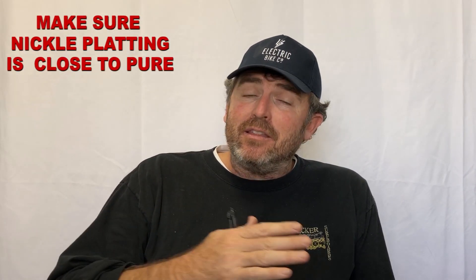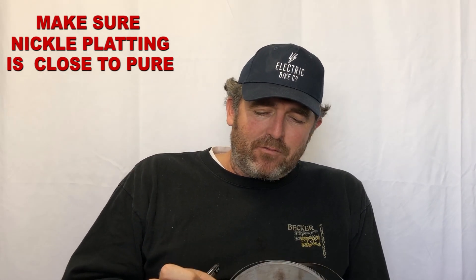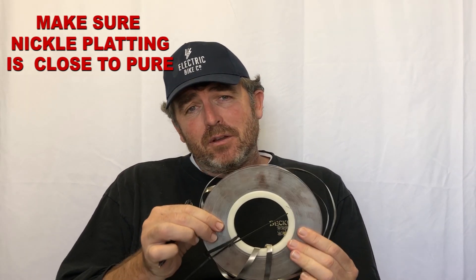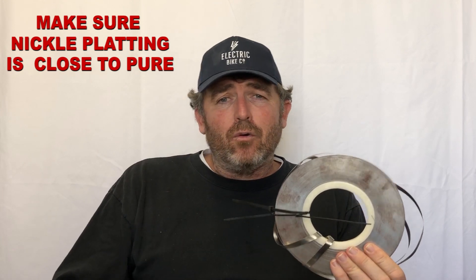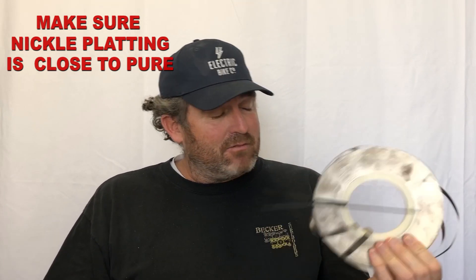Nickel plating is something you have to be really careful about. When you ask your supplier if they use nickel plating, they might say yes — but is it pure nickel, or is it 90% or 80% nickel? That can all affect the quality of your battery. This piece I have here, for instance, has got rust on it. Nickel doesn't rust, so there are clearly other alloys in here causing it to rust. This is not pure nickel, and that's why we're not using this piece.